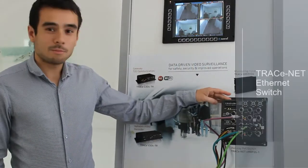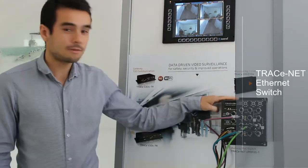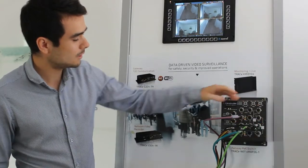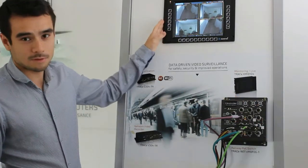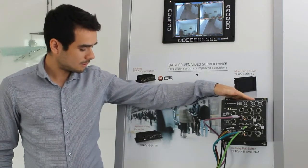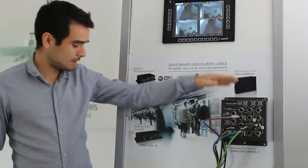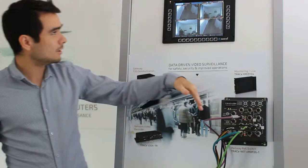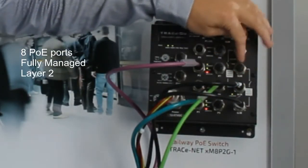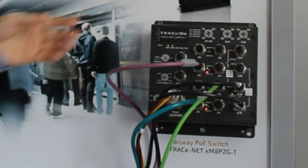The last and very important building block of the solution is the Tresnet switch — an industrial switch used to connect all the cameras via PoE ports, as well as the HMI and NVR. It is an EN50-155 certified Layer 2 PoE switch that provides power to the cameras and connects all the different equipment. It has 8 PoE ports for cameras and 2 Gigabit uplink ports for the other systems.